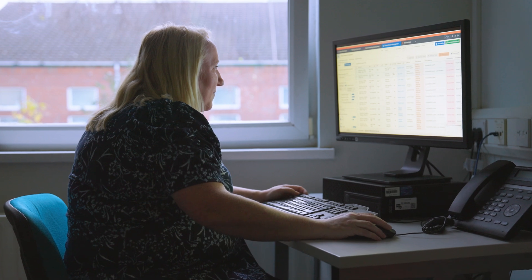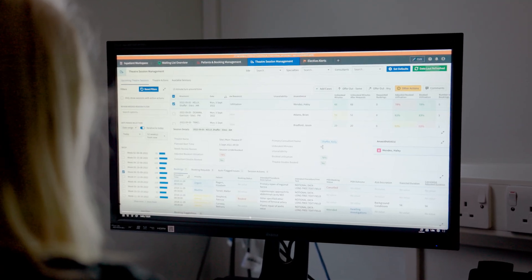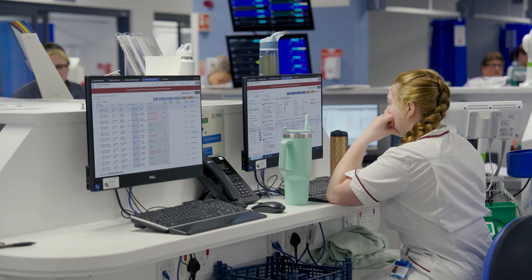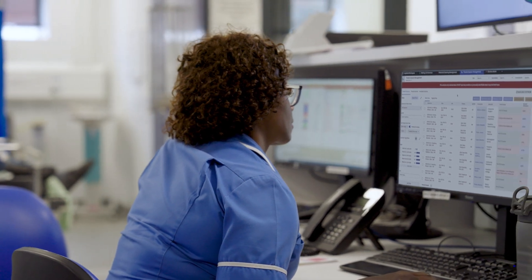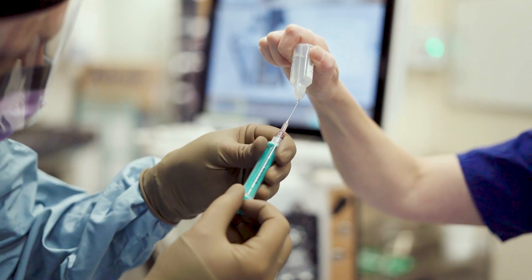It looks at which services are not filling their lists or might be underutilized, and looks at what we can do to enable them to fully utilize the list to help those patients' journeys. What we've started to do is use the information we can get to really work with local theatre list teams, and their experience of what it's like on the day, coupled with that really rich and insightful data, really opens up the opportunity to change how we work.